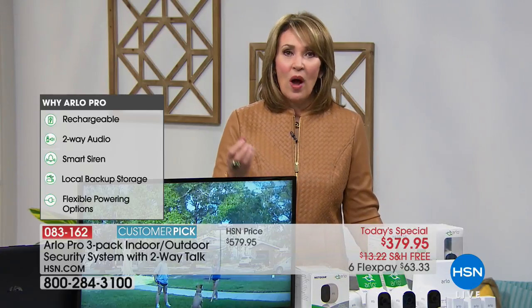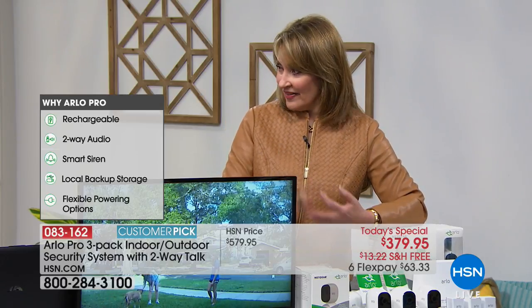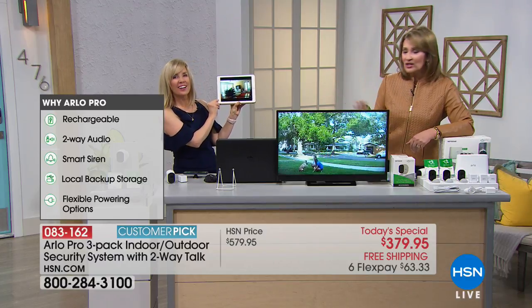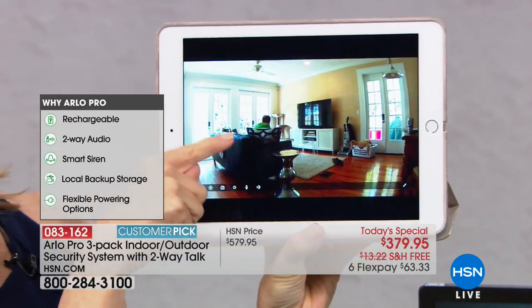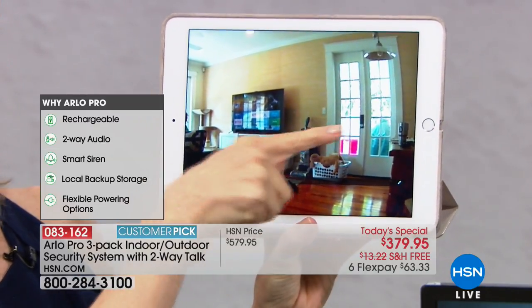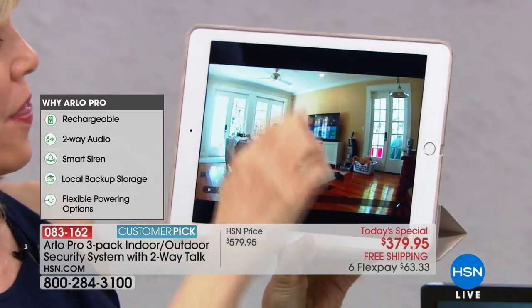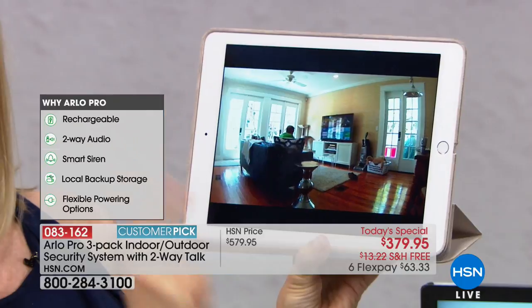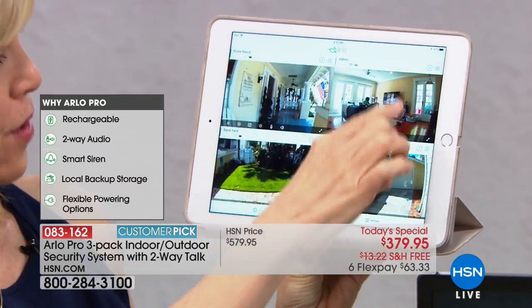Think of the money you spend on your home — it's our biggest investment, our castle. We want to keep ourselves, our family, and our pets safe, and have instant access to what's happening. You can check in on your house indoors and outdoors. Here's Julie's house live right now on her app — she can see her husband in the living room from right here in the studio. Totally live from Tampa. You can pinch and zoom even on a live view.